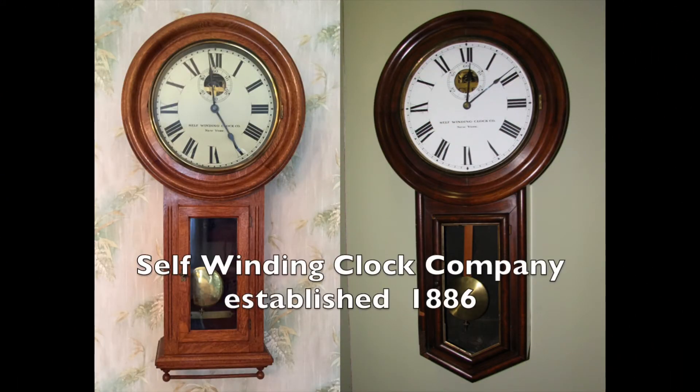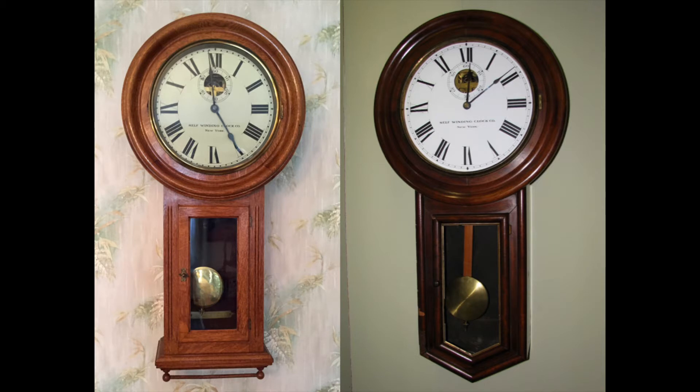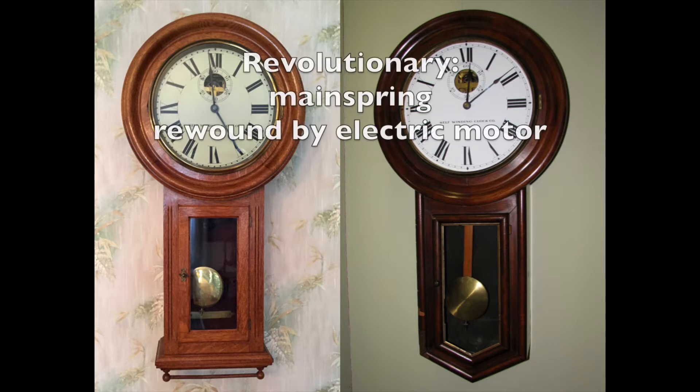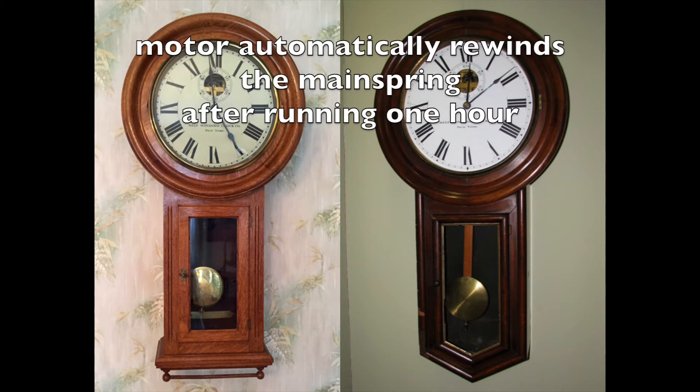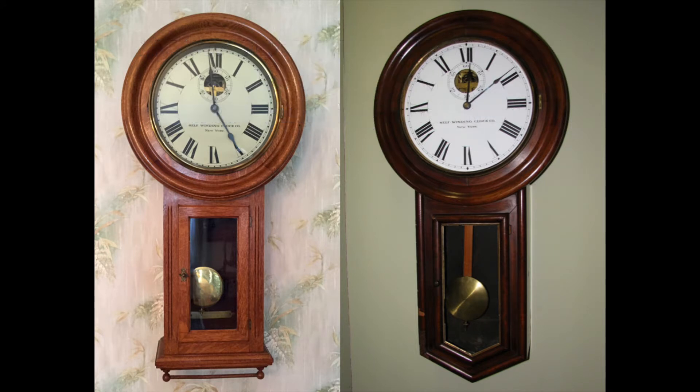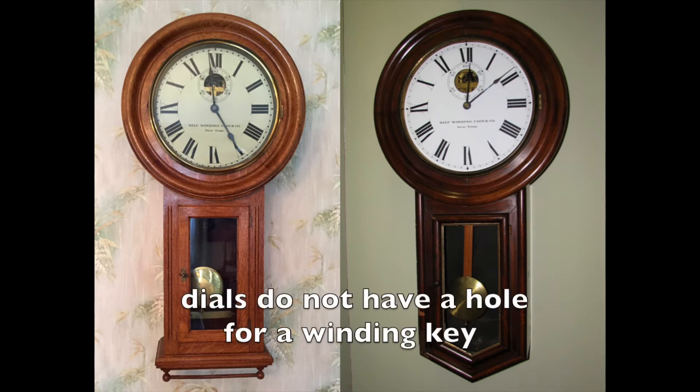These are Self-Winding Clock Company clocks. The movement is powered by a spring and the rate is adjusted by regulating the pendulum — nothing revolutionary yet. What makes a Self-Winding Clock Company clock revolutionary is the fact that the mainspring is automatically rewound by an electric motor. Batteries mounted inside the case provide 3 volts DC power to the motor. The motor automatically rewinds the mainspring after running one hour. Nobody needs to remember to wind the clocks, and therefore the clocks can be placed anywhere. Notice that the dials do not have a hole for a winding key.